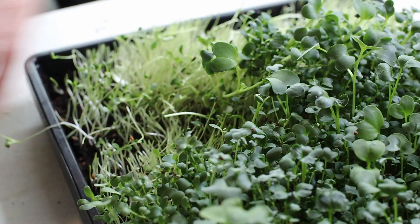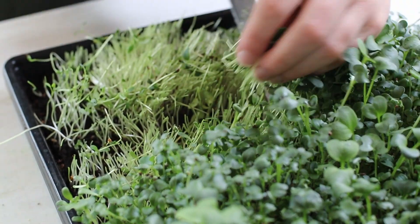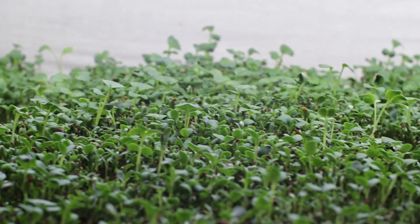We have been learning so much about growing food, not only outdoors, but also indoors. Today, we got the chance to sit down with Tracy of TVA Microgreens and go over the health benefits and the nutritional value of growing your own microgreens all year long in a small space. Check it out.